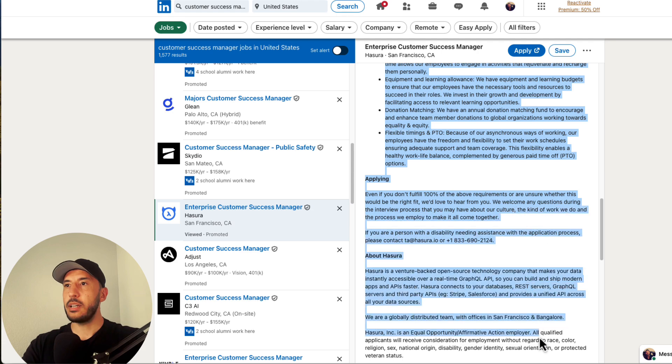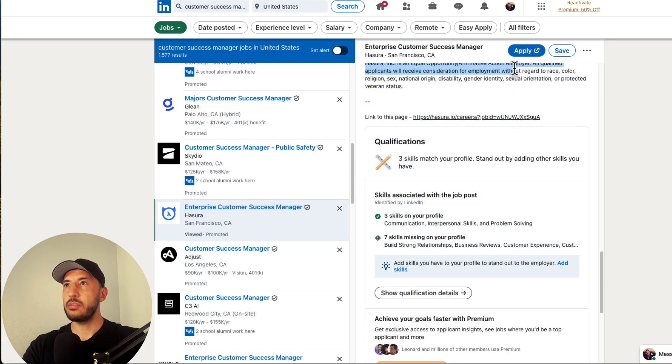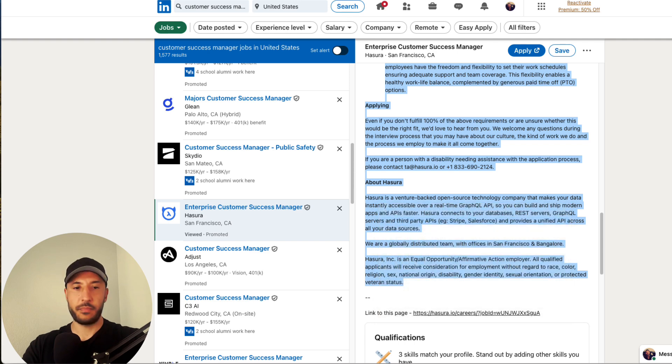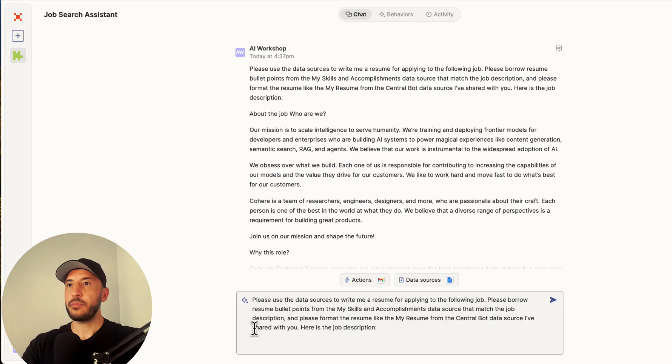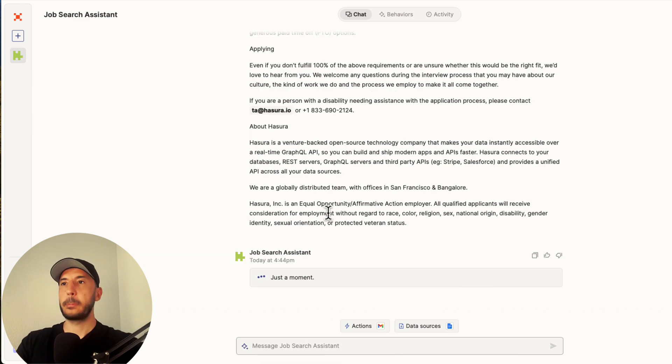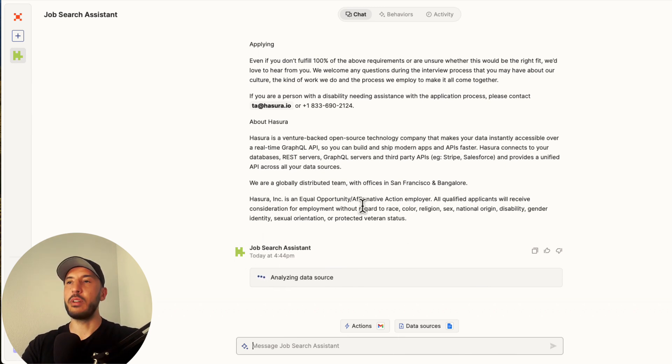I paste the job description — going all the way down to the end of the listing and copying it. Now the job search assistant will work on it, utilizing our data sources and the new job description we gave it to create a tailored resume.